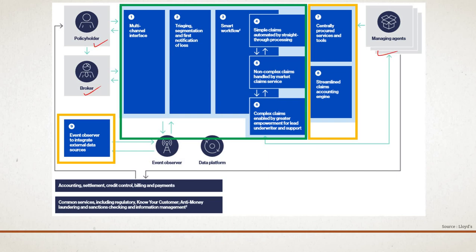The overall structure includes policyholder, broker, and managing agent on one side, with central services on the other. Key components include: multi-channel interface, triaging and segmentation, first notice of loss, a smart workflow, and different claim streams — simple claims processed through STP, non-complex claims (80% STP, remainder manual), and complex claims requiring significant human involvement. Components 1–6 (green) are covered in Part A; centrally procured services, streamlined claim accounting, and event observer are in Part B.